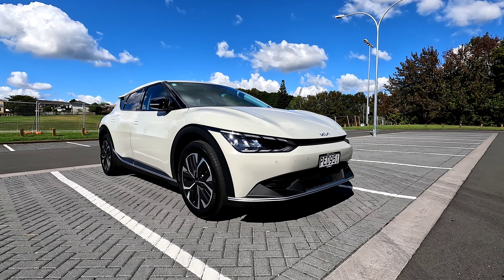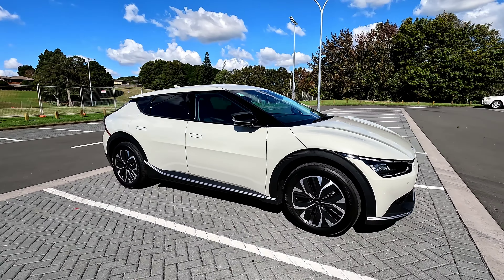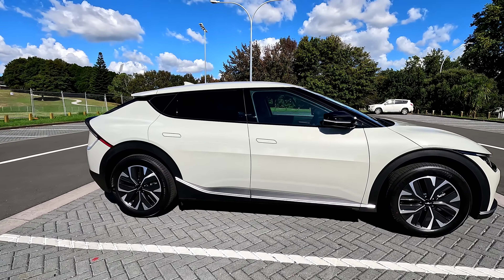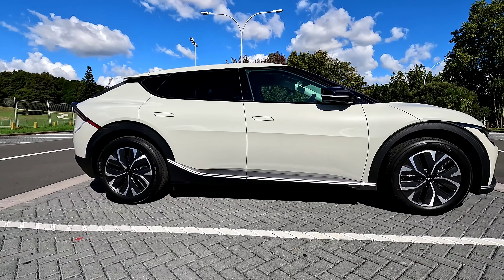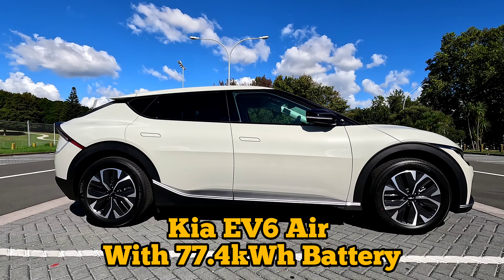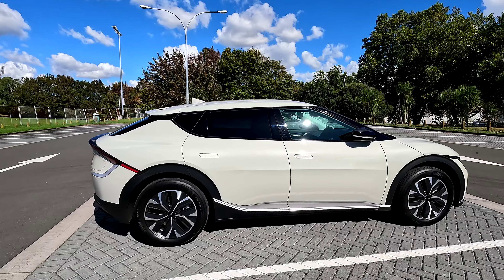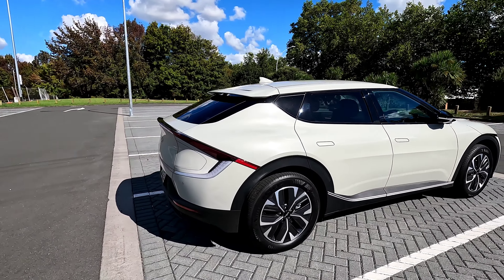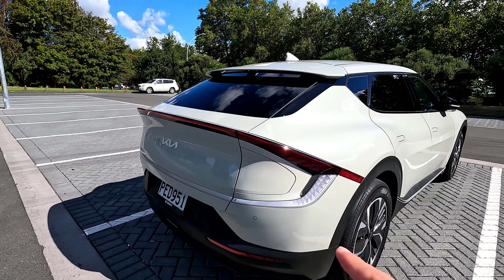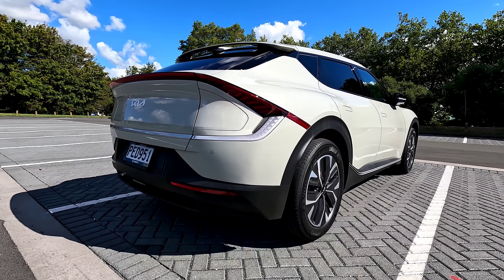Hi guys, this is Jerry, welcome to the channel. In this video we're gonna have a quick look at this 2022 all-new Kia EV6. This vehicle is the New Zealand version and we call it Air, so it's sort of the base model, but you still get tons of features as standard. The vehicle is finished in Glacier — one of the colors available in the New Zealand market — so it's got that pearl white with a little bit of a gold finish on it.